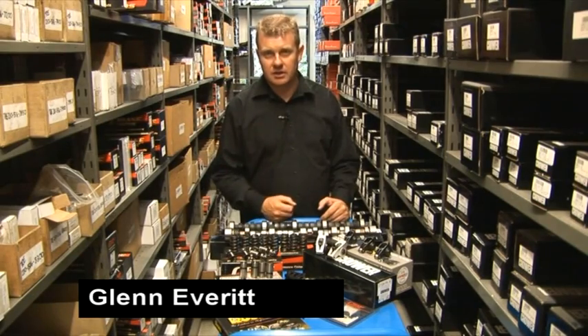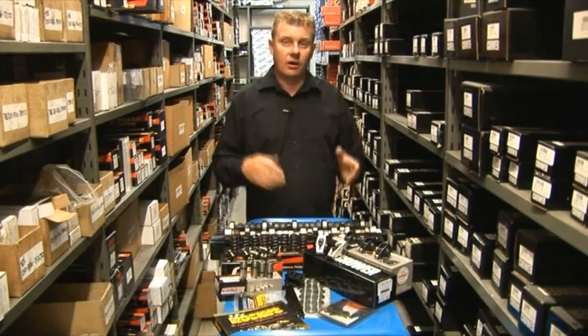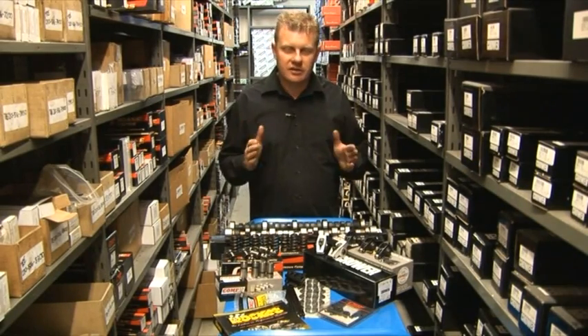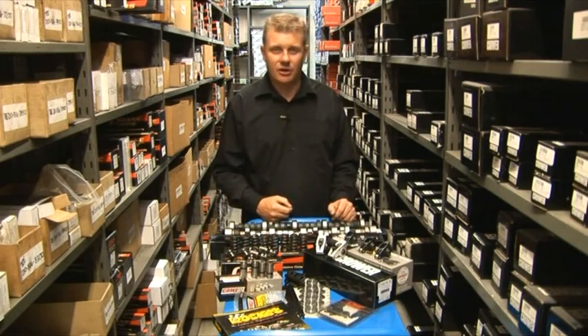In a nutshell, it actually determines the opening and closing times of your valves in your engine. It also determines how long they're open for — the duration — and ultimately the power characteristics of your engine, and more importantly, how much power it makes overall.